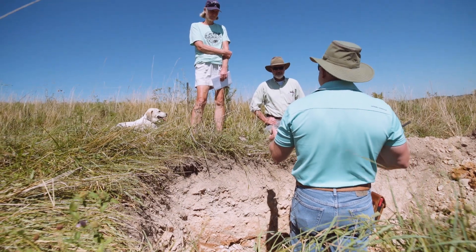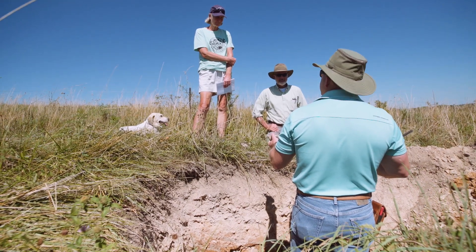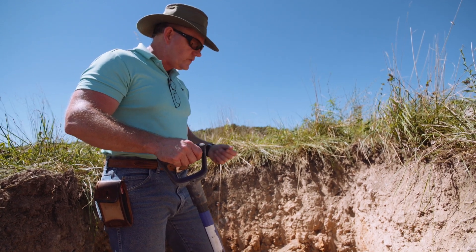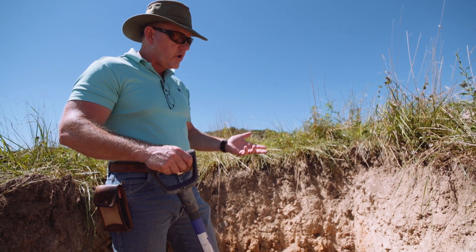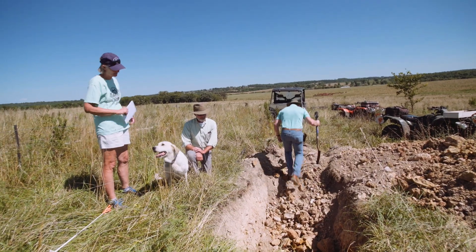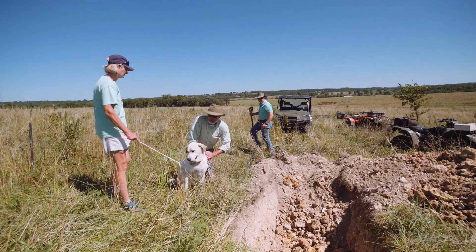This is obviously what we're looking for. This is what Steve and Judy are trying to encourage. I would encourage everybody at some point to do a soil pit on your farm and take an assessment of where you are currently. Find out what your average root depth is and how far are some of your plant species penetrating, so that you know where you are and then what you need to build to.